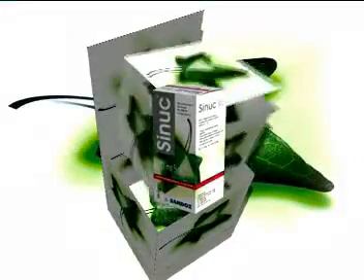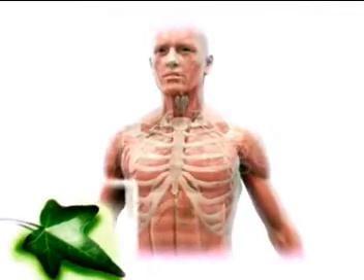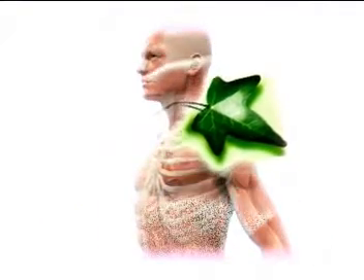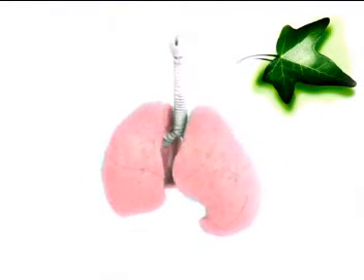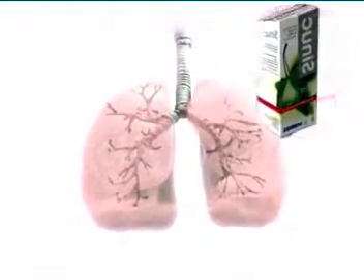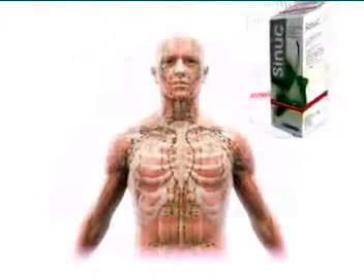Cynoc is a standardized dry extract of ivy leaves with a concentration of 0.9 grams per 100 milliliters. The standardized dry ivy extract contains triterpene saponins, mainly hederacoside C and alpha-hedrin. Alpha-hedrin has a triple mode of action to relieve productive cough.